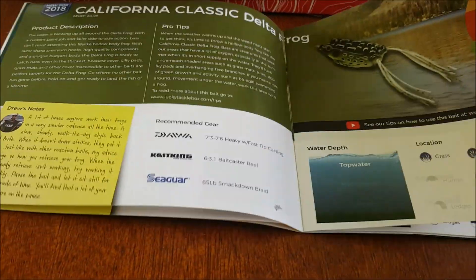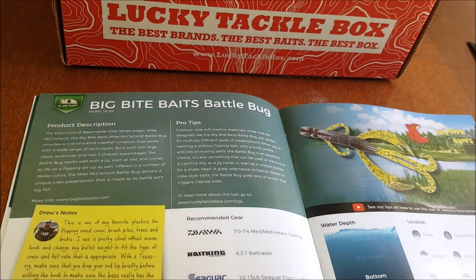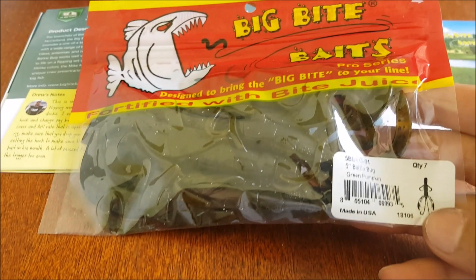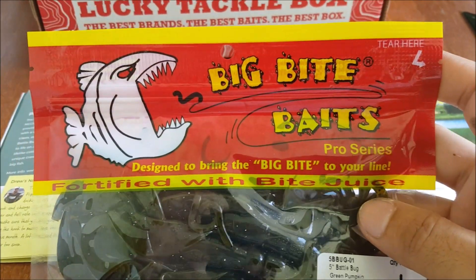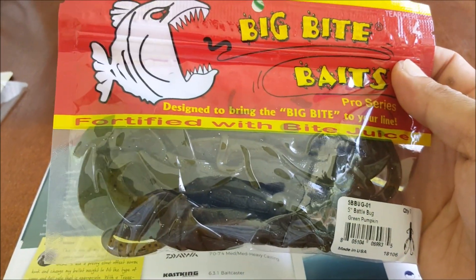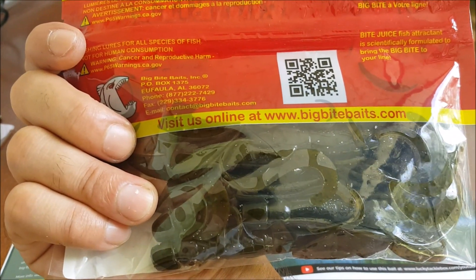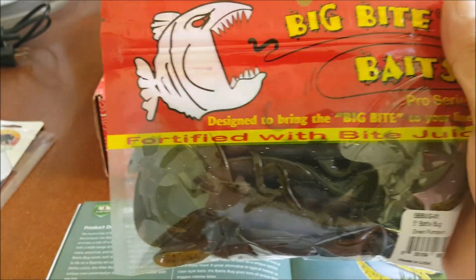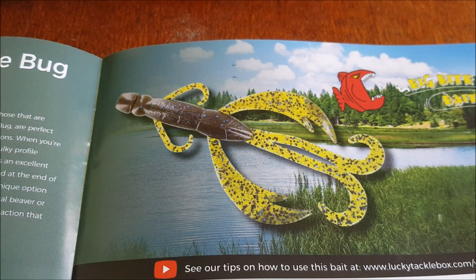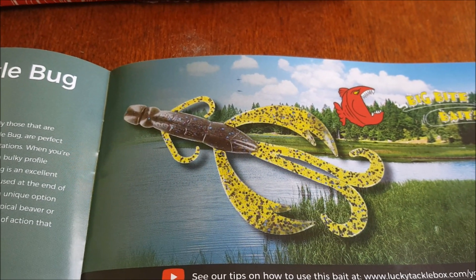Third item we have is by Big Bite Baits — the Battle Bug. I was about to order one of these, glad I didn't. This is a nice color too — green pumpkin. Big Bite Baits is one of my favorite soft plastic lure companies; I have a lot of crawfish from them that have caught many bass. This is a new one I have not tried. I'm pretty sure this will catch some nice ones — you can Texas rig it, add it to a chatterbait or a jig. Awesome bait.